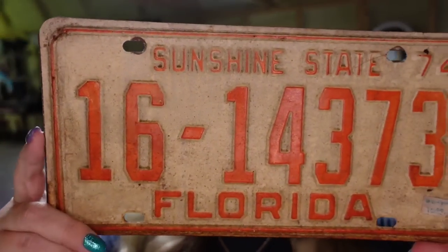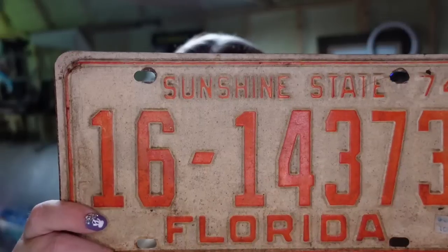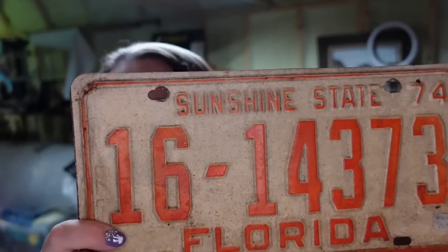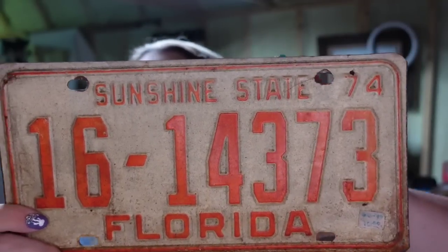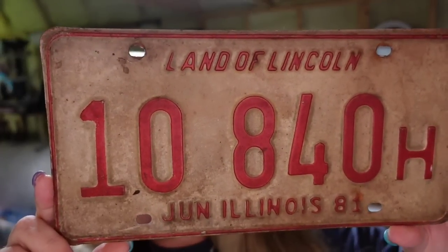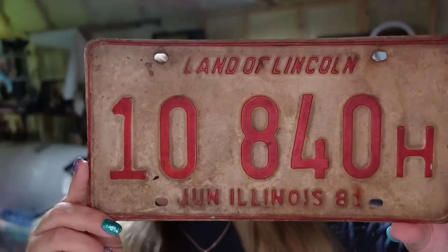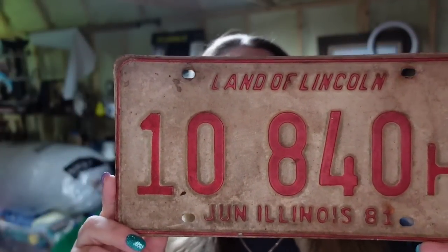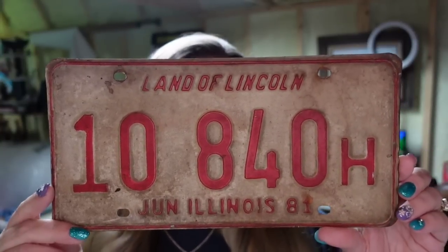Up next is a license plate that sold on Mercari — this one is a Florida 1974 tag. We paid a dollar, had it about a year, and it sold for $13. Payout is $11, so it's going to be about a $10 profit. Next is another license plate on Mercari — this one is Illinois 1981. This one sold for $10, payout is $8, and we paid a dollar, so about a $7 profit. These are going to two different buyers.